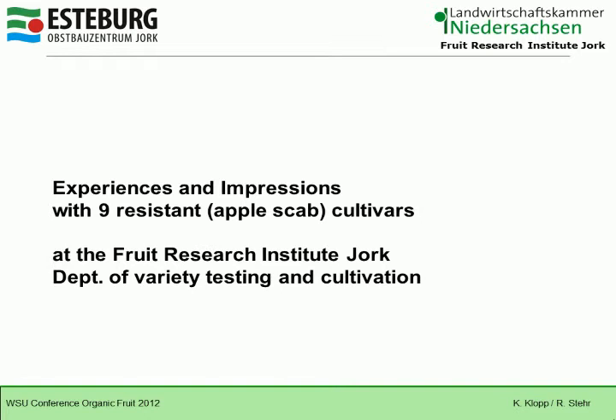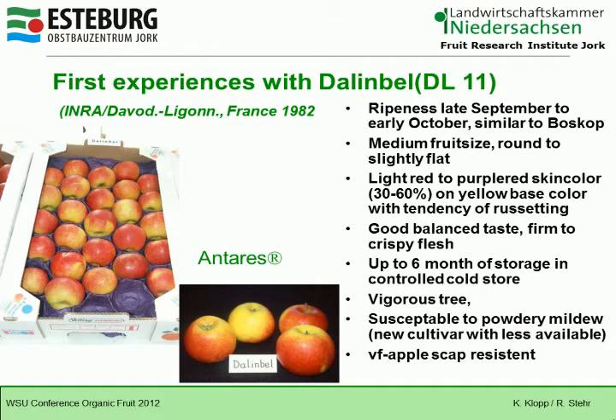Now I'll show you nine new cultivars — nine slides. I'm talking about experiences and impressions: 'experience' means four or more years, and 'impressions' means three or fewer years with these new apple scab-resistant cultivars.